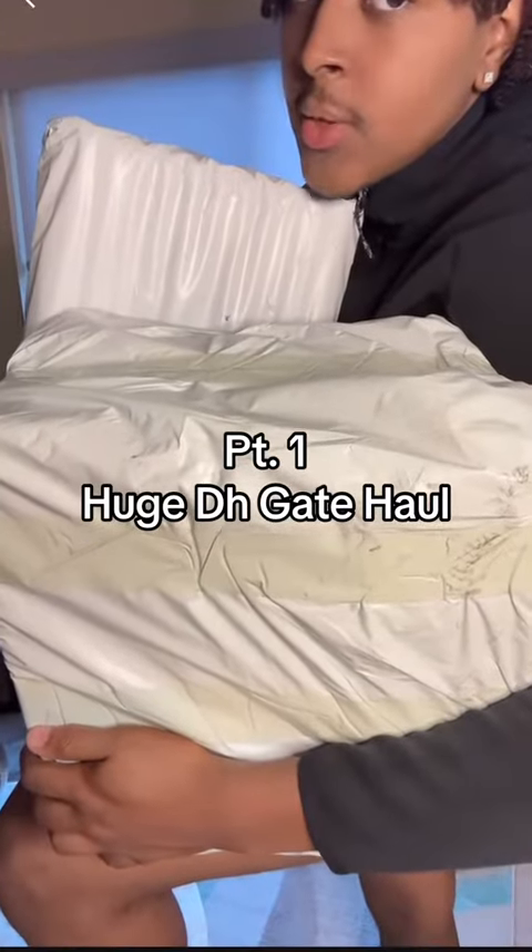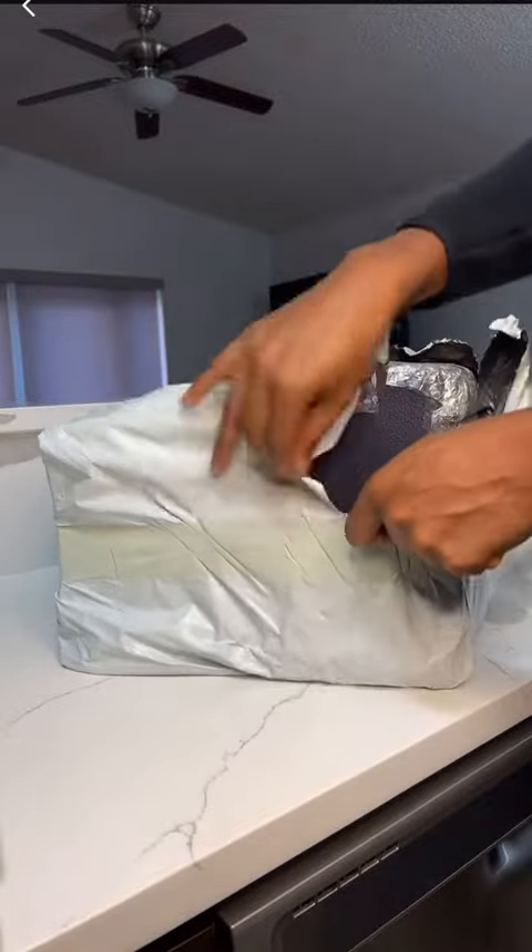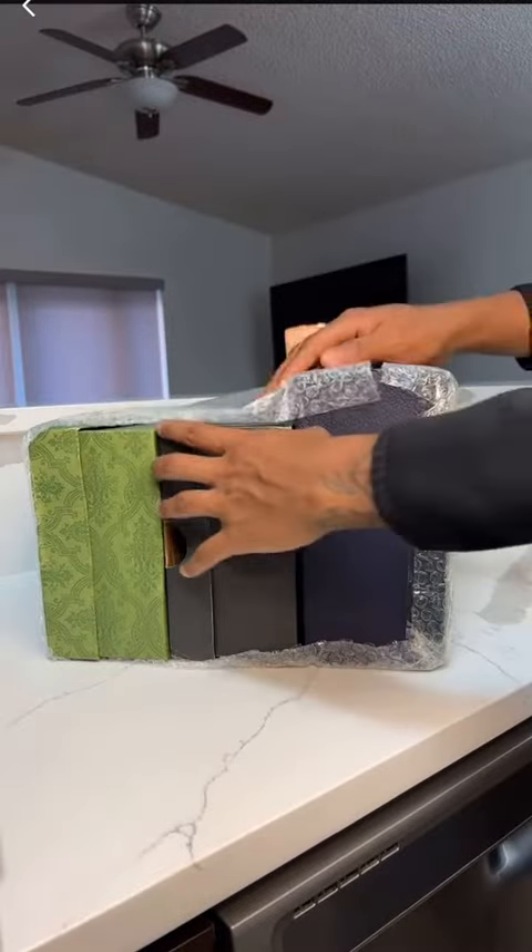So we have some packages to open, let's get into it. This is part one of a huge haul from DHgate, let's go ahead and get into it.